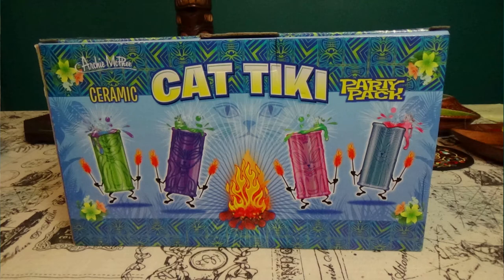We discovered there's a new version of them out that we absolutely had to get. Cat tiki mugs! We thought it might be fun to unbox them here. The packaging is amazing — it's got these dancing cat tiki mugs on the back. I really want to cut that out and just hang it in here. They've named the cats: Spike with a Y, Bella, Ruby, and Max. Up in the corner it says 'certified crazy cat lady product.'